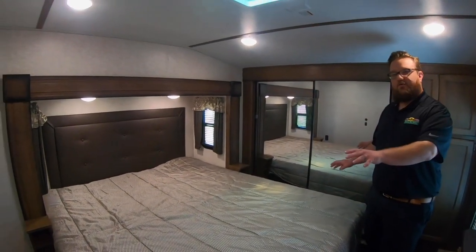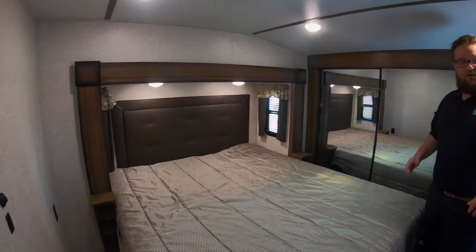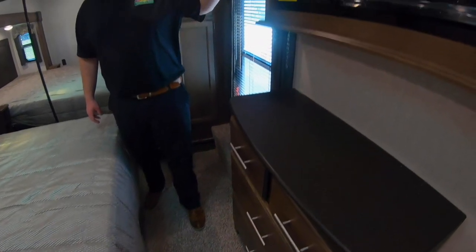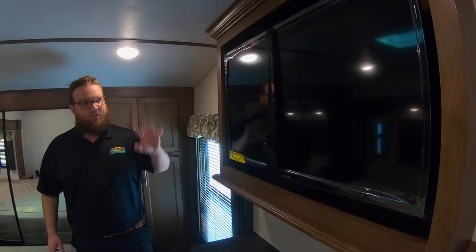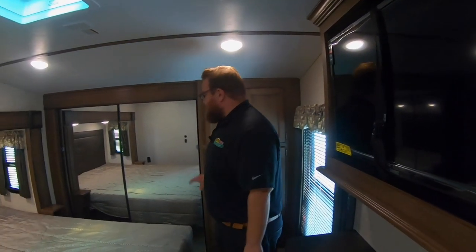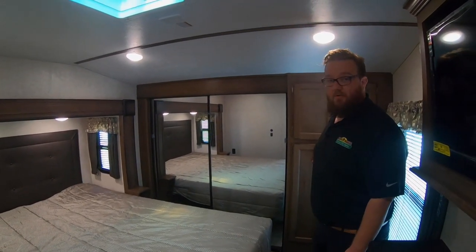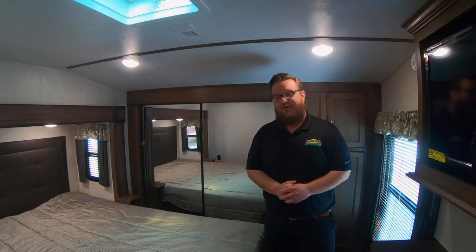In the bedroom area, all the full-size Cougar fifth wheels have the king bed, which is a great feature. TVs all come with them as well, and the big chest of drawers. On all Cougar floor plans, Cougar frames in all their TVs, which looks really nice — very residential looking as opposed to just slapping it on the wall with cords everywhere. There's also a big sliding glass wardrobe up front and washer/dryer prep over here, or great closet space, whatever you need.